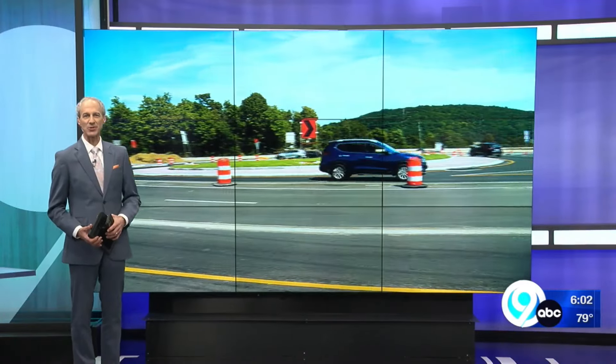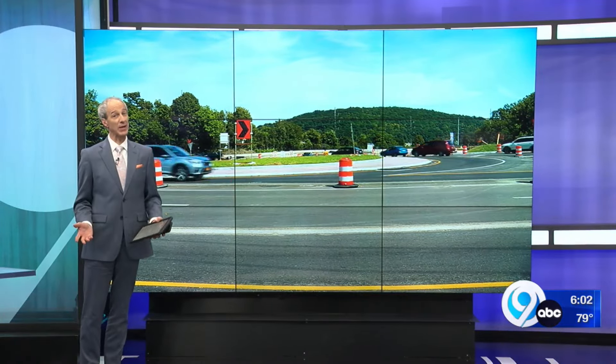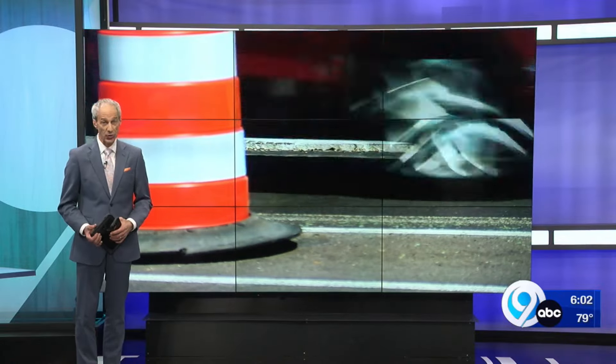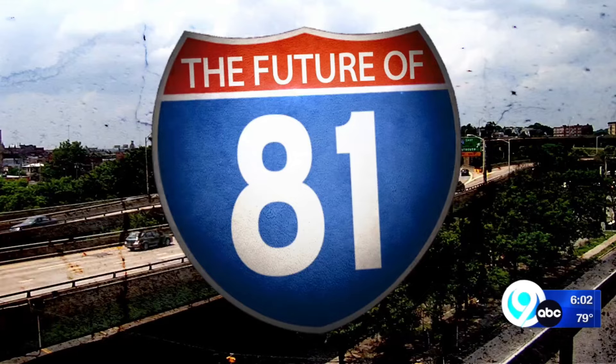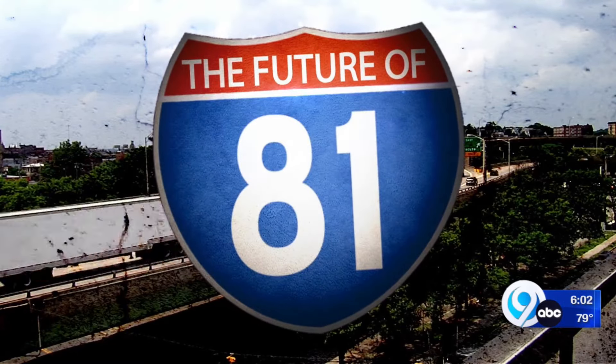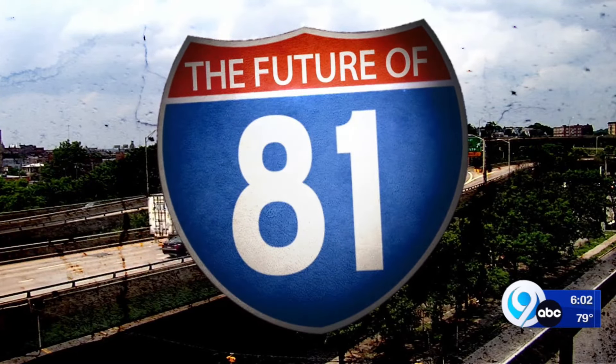Speed bump this weekend. Construction is cruising right along on the 81 Viaduct Project. One big traffic change related to it is opening this week. It's meant to make driving easier and safer, but it may take some getting used to. News 10's Ashley Cafaro helps us get around it.